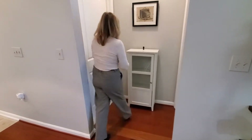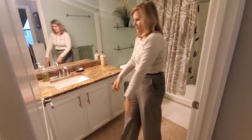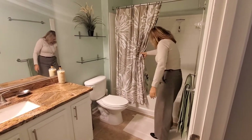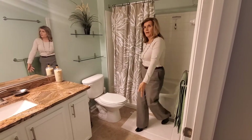Next we're going to see the bathroom. We have a nice long vanity with a granite countertop, all contemporary lighting, a nice wide tub — good for soaking — and a ceramic tile floor.